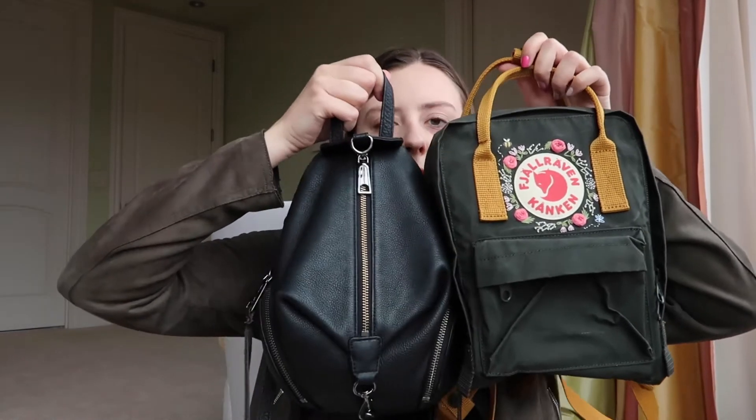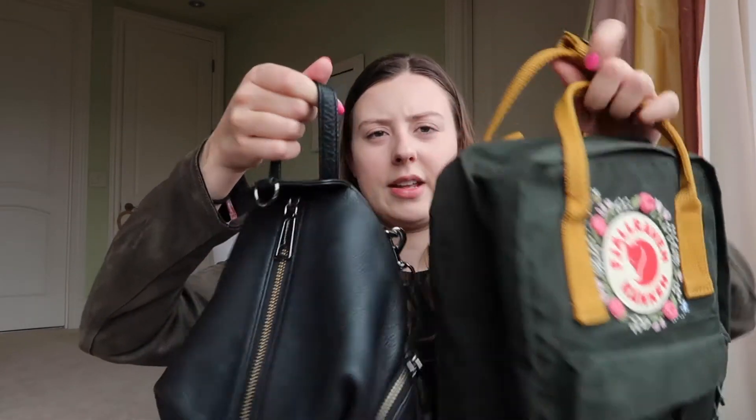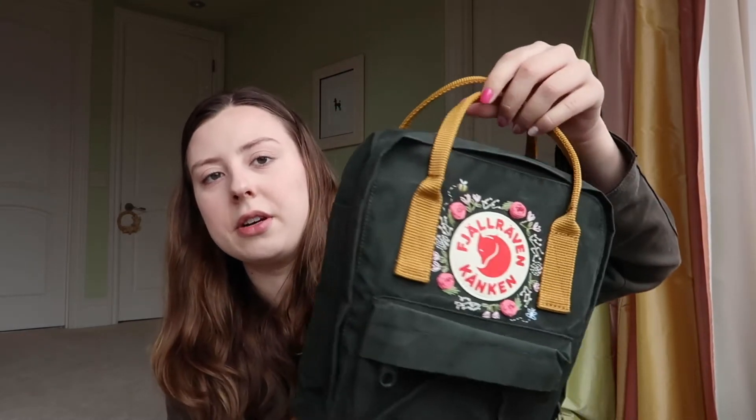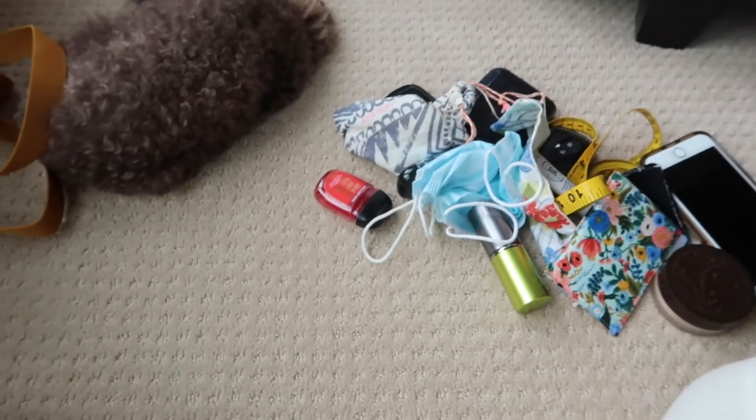Here's a size comparison: the Kanken is almost the same height as the Rebecca Minkoff mini Julian but a bit taller, and it's definitely deeper. The Rebecca Minkoff is more of an everyday black backpack that goes with everything, while this one is more fun with a pop of color. I could really see the Kanken being great for hiking — I couldn't fit a big water bottle in the Rebecca Minkoff, but I can definitely fit one in this.